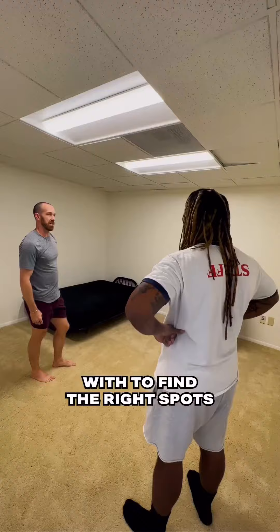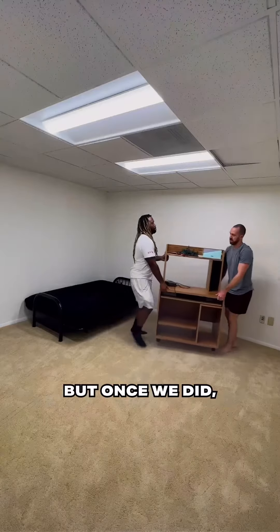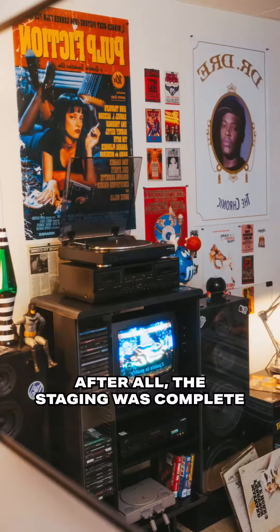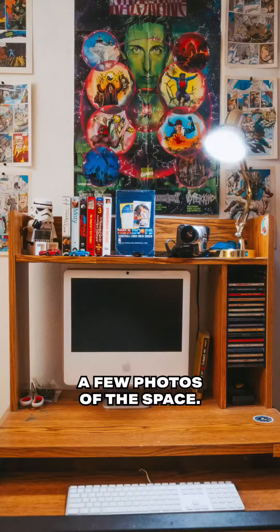It took a little playing around with to find the right spots and angles for the main pieces, but once we did, the fun really begins when you start filling in all those gaps. After all the staging was complete, I snagged a few photos of the space and threw it up on Peerspace.